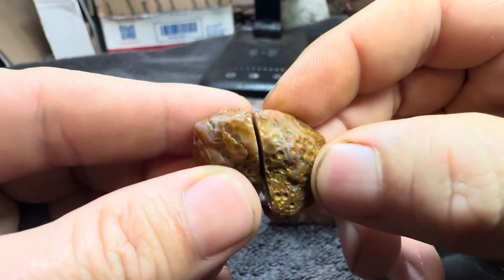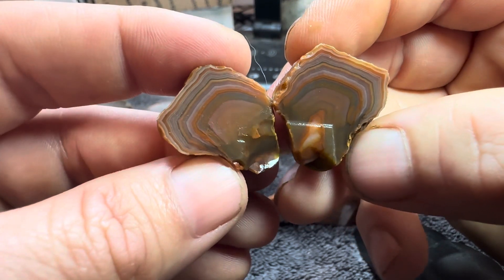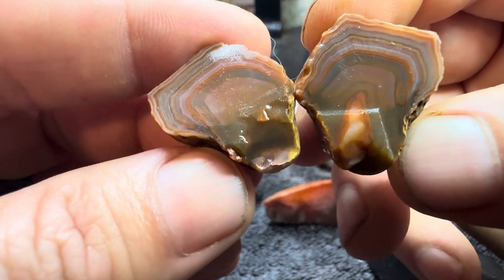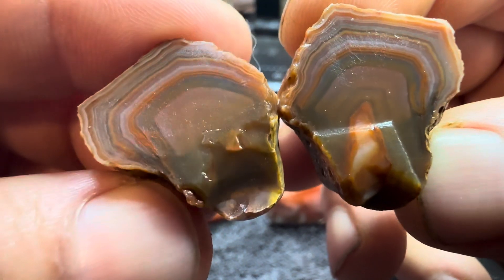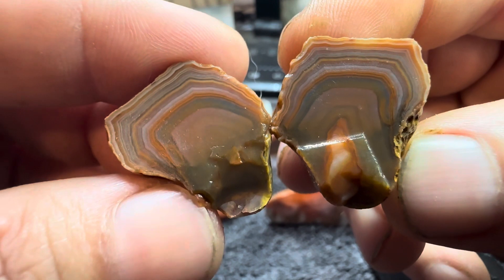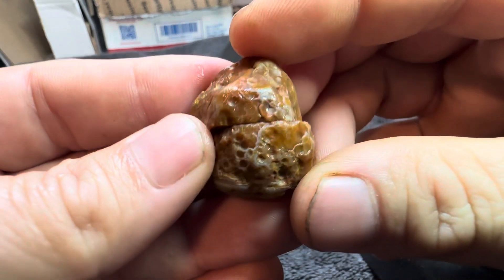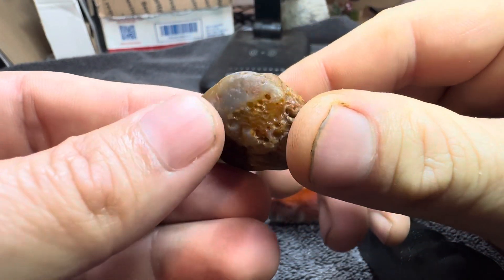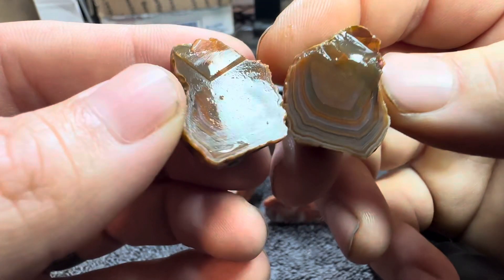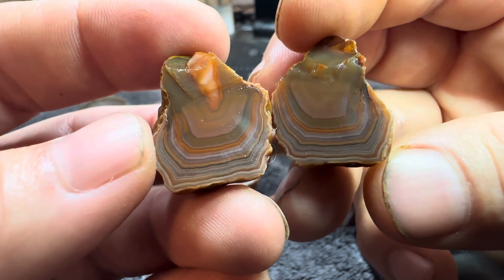Had a little bit of a blowout there as I was cutting it, but I could grind that off and smooth it out and it'll still look really good. But look at the coloration in that banding — so many different colors going around in that.